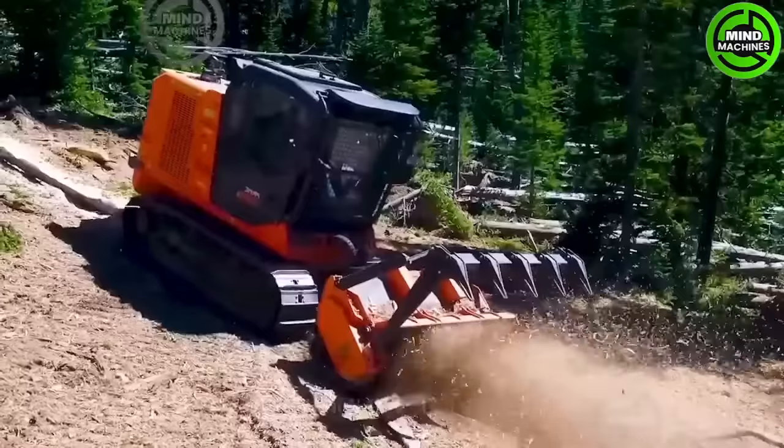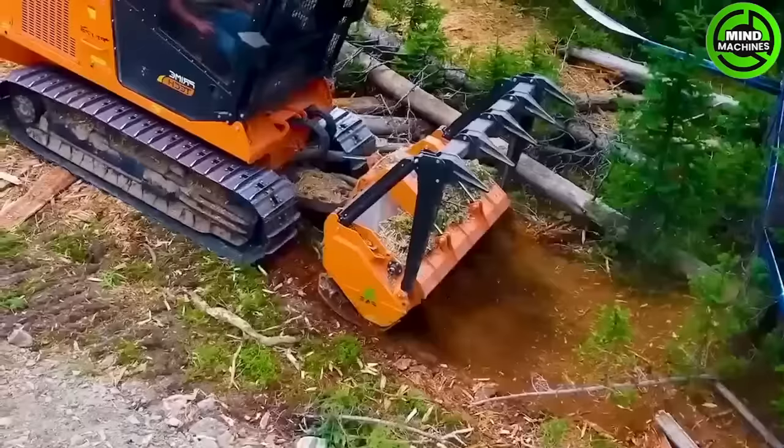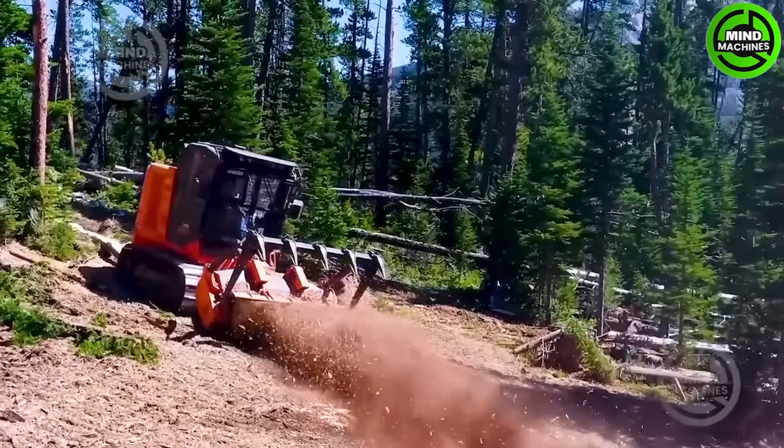This machine is powered by a strong engine, excels in challenging terrain for site clearance, forestry work and construction. Its specialized materials and blades effectively impact ground vegetation and environmental materials.